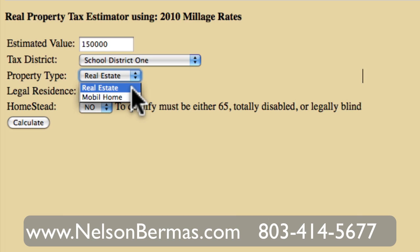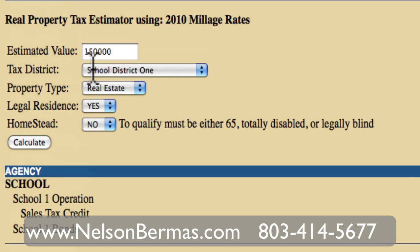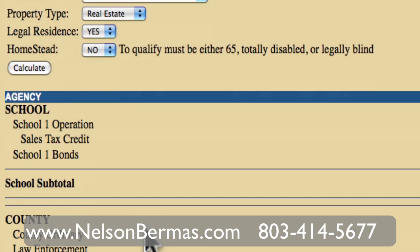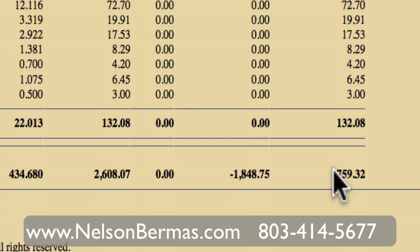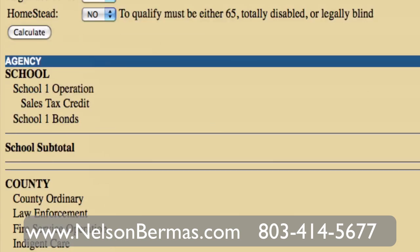Real estate generally includes single family homes. Legal resident will be put in first. And homestead — if you're 65 or older, totally disabled, or legally blind — you get some tax credits. So for a $150,000 house that's your primary residence, let's calculate: as you can see, for $150,000 in school district one as your primary residence, it'll be $759.32. That will be your taxes for that property.